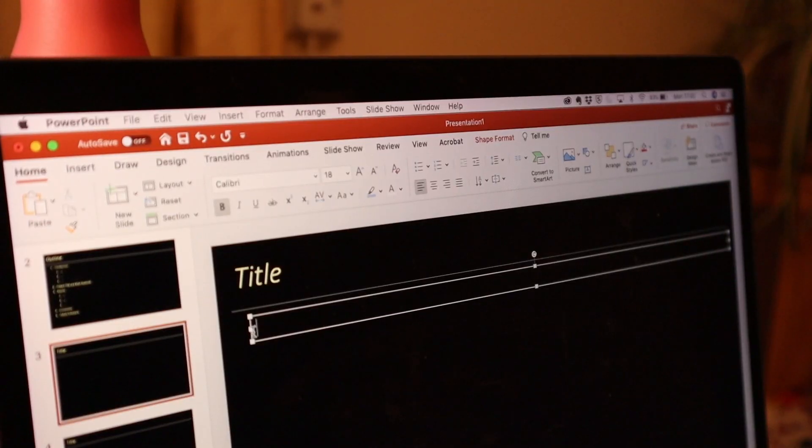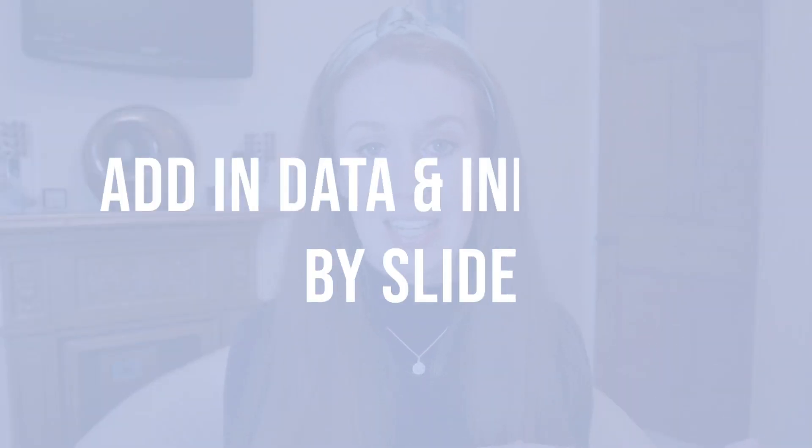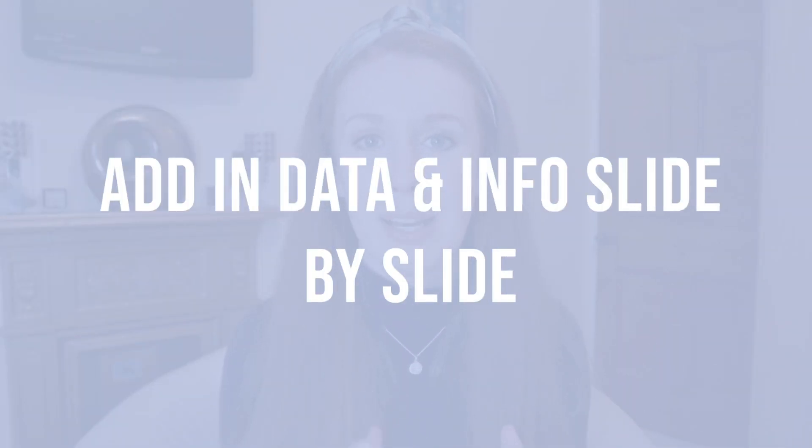I normally turn those sentences into a slightly shorter version as the heading for that slide, which also prompts me when I'm giving the presentation of why I made the slide and what I actually wanted to talk about. So once I have my number of slides, my outline, and my headings, this is when I start to add in my data, slide by slide. If I've done presentations in the past, I always try to reuse some introductory slides from those if they're applicable to the main piece of data I'm presenting.